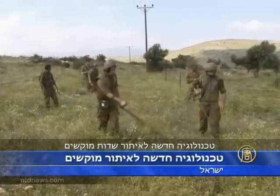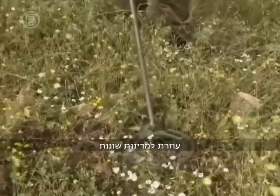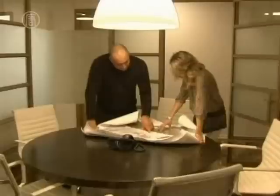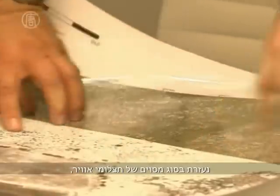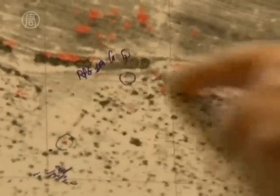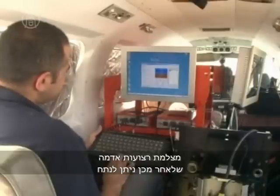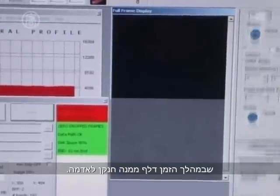A new technology that detects landmines by analyzing soil from the air is helping countries to clear perilous unmapped minefields faster and more safely than ever before. The system from the Israeli company GeoMine employs a type of aerial photography originally designed to analyze soil for agriculture. An aircraft-mounted multispectral camera photographs swaths of land, which can be analyzed for unexploded ordnance, which over time leaks nitrogen into the ground.